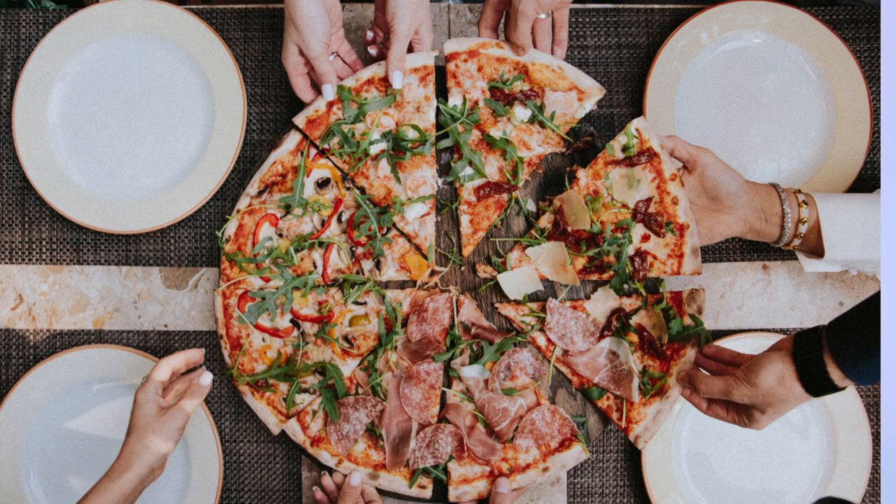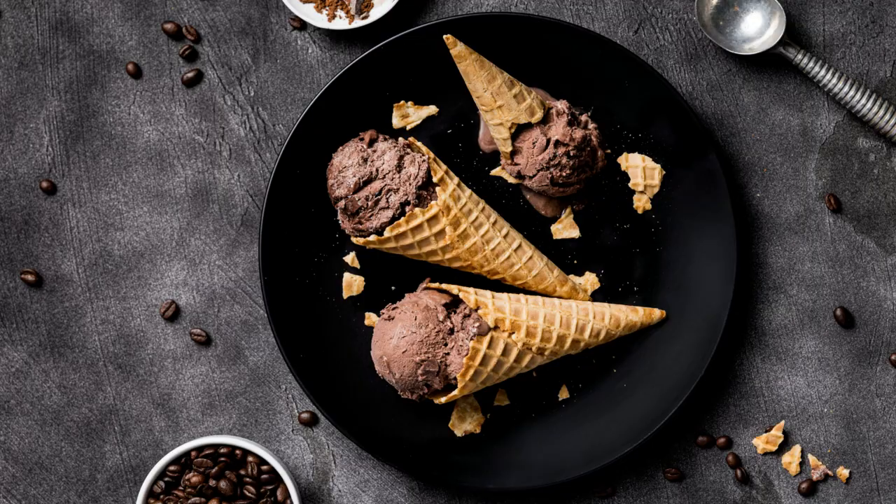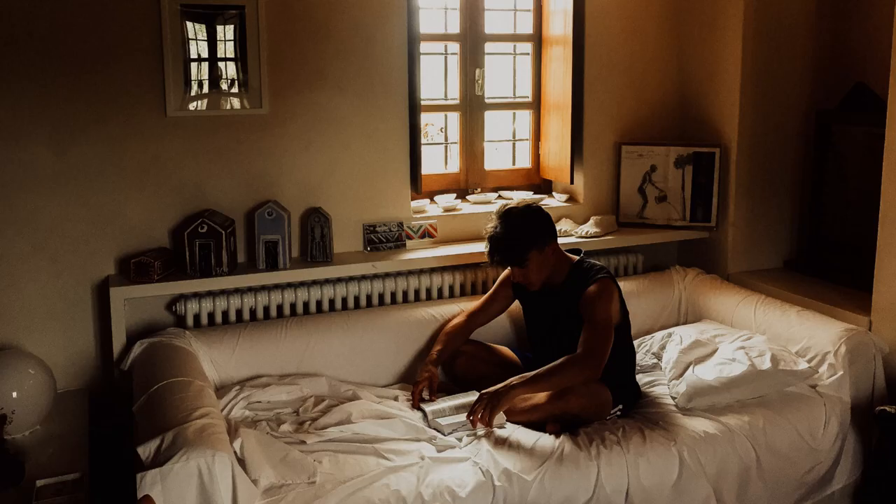One evening, after being disciplined with my diet all week, I promised myself just a small piece at the restaurant. But as the evening progressed, I lost count of the slices of pizza I consumed. And then there was the chocolate ice cream for dessert.